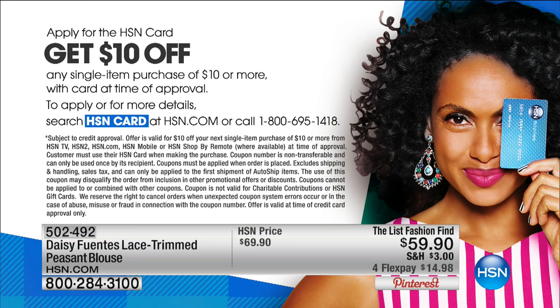We want to let you know: get the HSN card, because it entitles you to additional flex pays. Plus, if you don't have it yet, apply — you get $10 off your first purchase. But we're moving on to our fashion find.